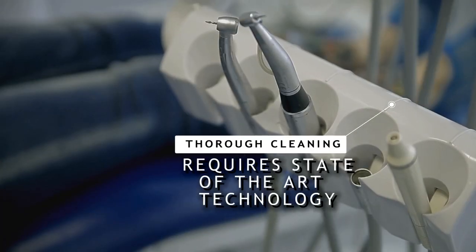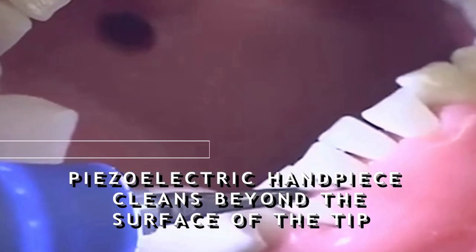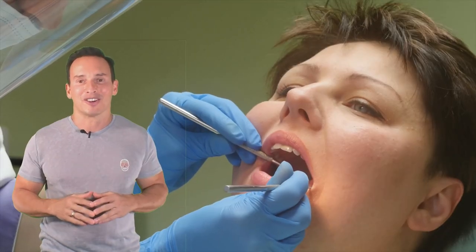A thorough cleaning requires state-of-the-art technology. We use a piezoelectric handpiece which helps clean beyond the surface of the tip. This is more than what most people have to offer in their regular dental offices.